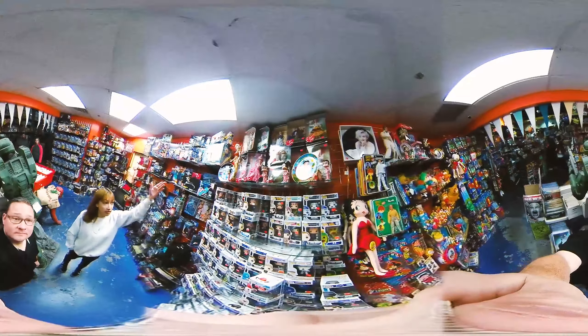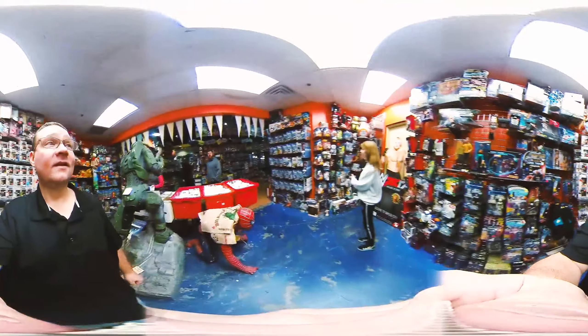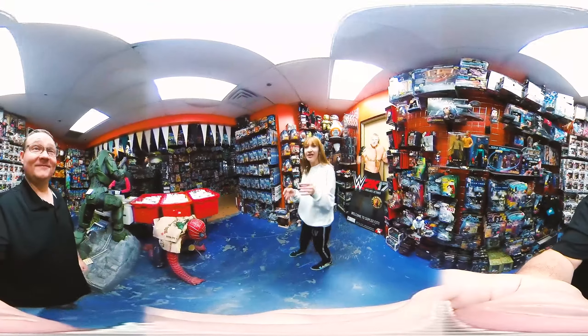And then we got some Star Trek for you Trekkies — come on down. And then these are all our newer Star Wars. We have older ones, but this is where we keep all our newer ones, separated for the collectors and then the newer collectors.